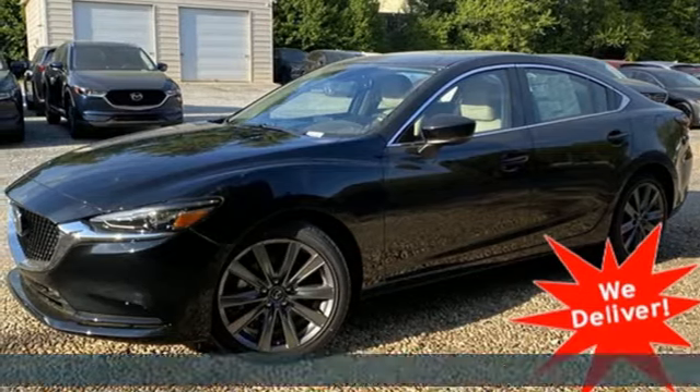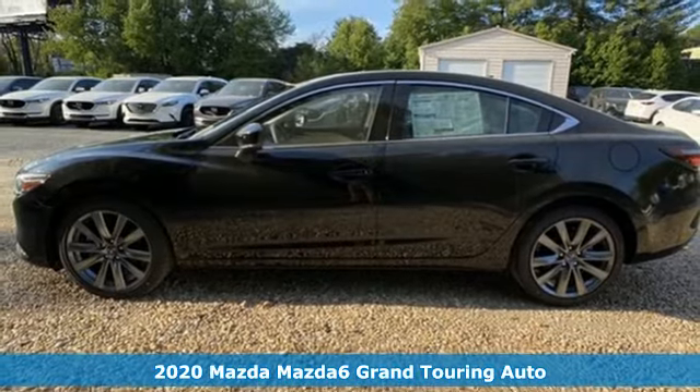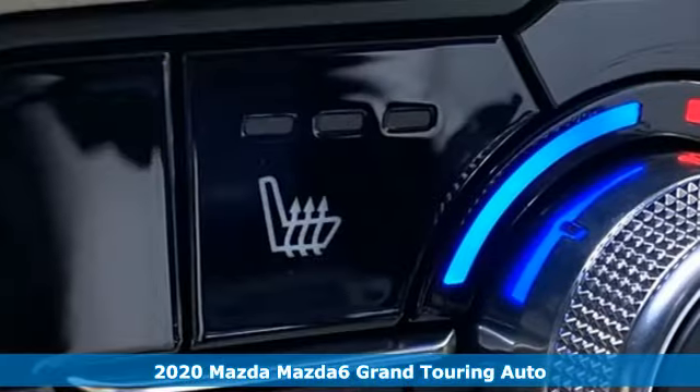It's a new 2020 Mazda 6. Fun yet responsible, sexy yet sensible. This Mazda 6 is the cure for the common drive.